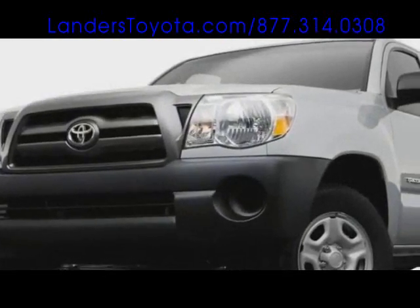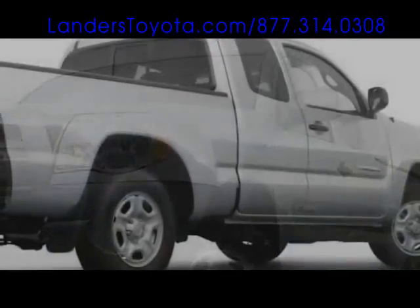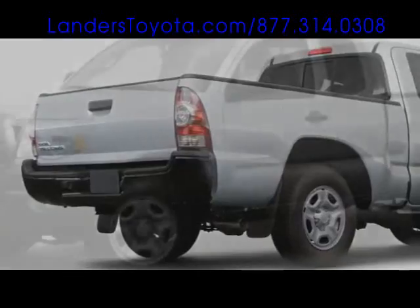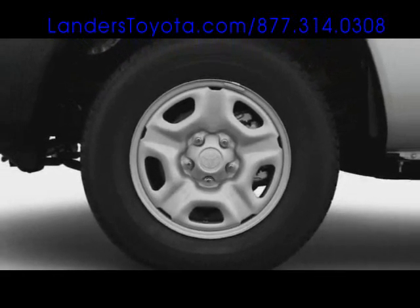From the basic regular cab to the sporty Access Cab XRunner to the passenger-friendly double cab pre-runner, a unique Tacoma model is available to suit various tastes and necessities. Wheel sizes range from 15 to 18 inches, the largest of which are racked in road-hugging, low-profile tires.